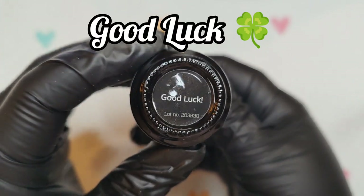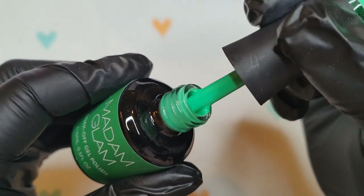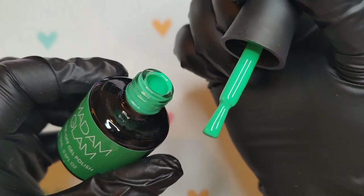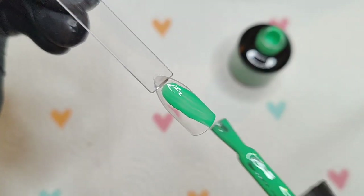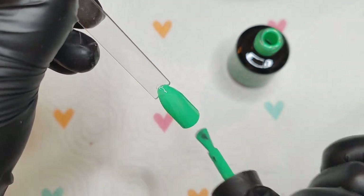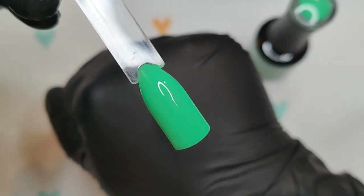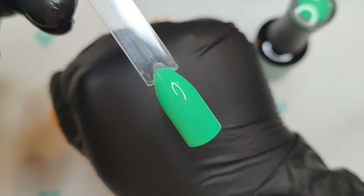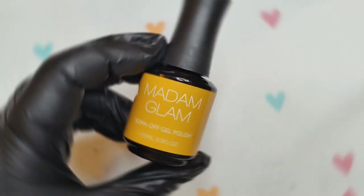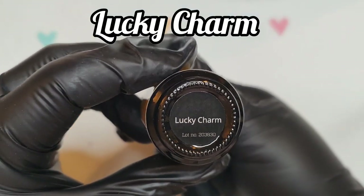This gorgeous one is called Good Luck — look at this gorgeous green, absolutely stunning. I don't think I've got a green like that from Madam Glam, so it's definitely a great addition to my collection. It's a perfect color for Pot of Gold and for St. Patrick's Day — definitely getting the four-leaf clover vibe. That is just one-coat coverage for Good Luck.